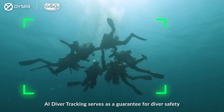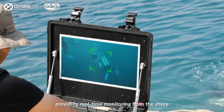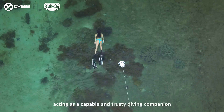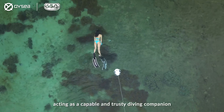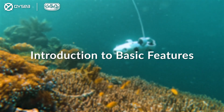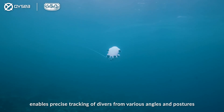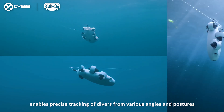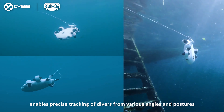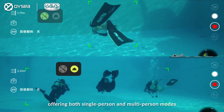AI diver tracking serves as a guarantee for diver safety, providing real-time monitoring from the shore and acting as a capable and trustworthy diving companion. QYC Technology's AI diver tracking feature enables precise tracking of divers from various angles and postures, offering both single-person and multi-person modes.